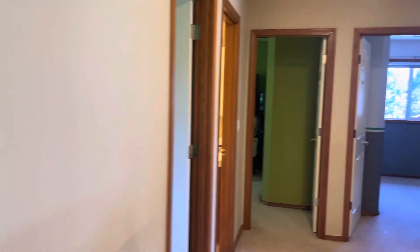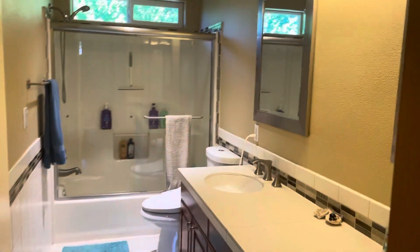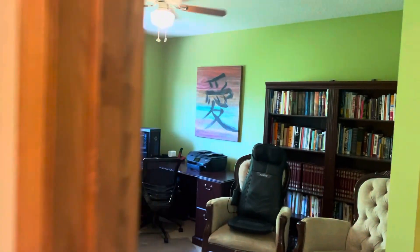Let's take a look at bedroom one. Bathroom — full bath. Using this as an office, but it is definitely a bedroom. Hall closet. Final bedroom.